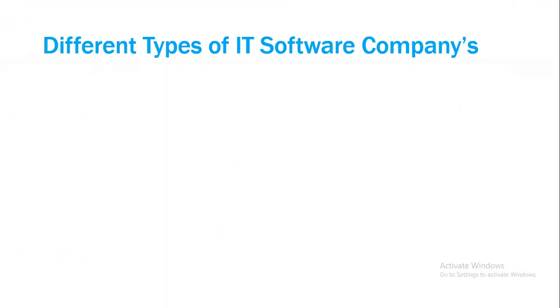Welcome back. Now let's look at the different types of IT software companies. This is very important to know when you are going to work in an IT company.